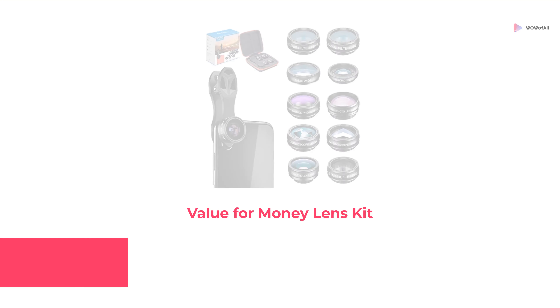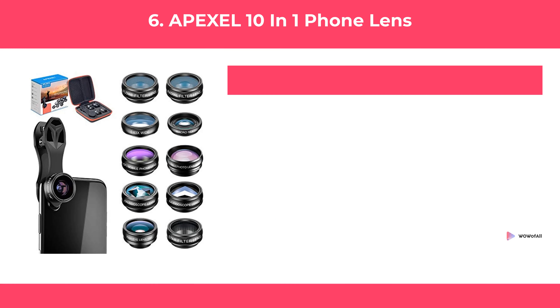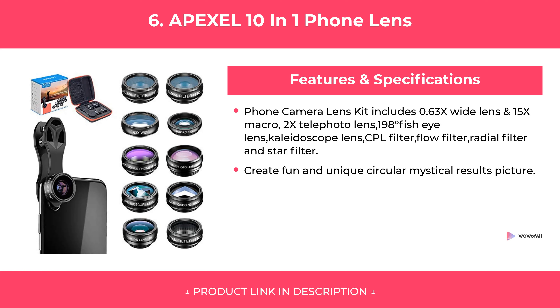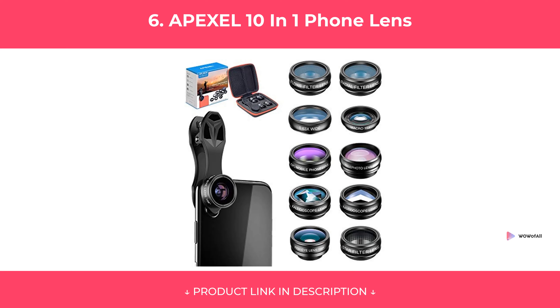At Number 6: Apexel 10-in-1 Phone Lens, Value for Money Lens Kit. Features. Our Review.